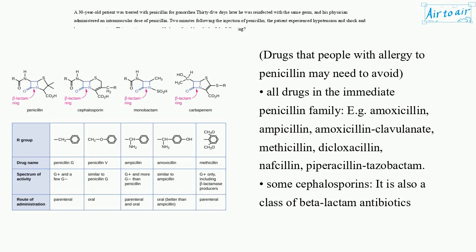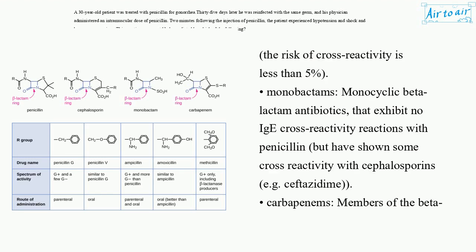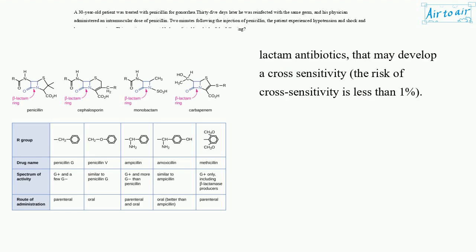Cephalosporins are also a class of beta-lactam antibiotics; the risk of cross-reactivity is less than 5%. Monobactams are monocyclic beta-lactam antibiotics that exhibit no IgE cross-reactivity reactions with penicillin, but have shown some cross-reactivity with cephalosporins, e.g. ceftazidime. Carbapenems are members of the beta-lactam antibiotics that may develop cross-sensitivity; the risk of cross-sensitivity is less than 1%.